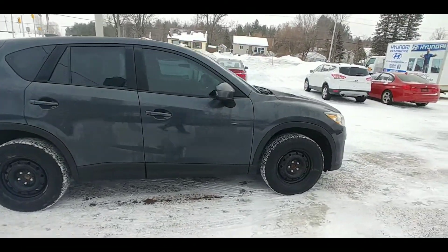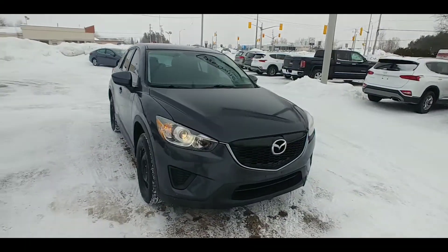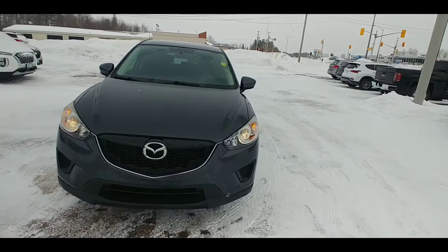As you can see, it's got winter tires on there now. There is a set of summers that come with it as well, so that's fantastic — two sets of tires. It's a nice neutral dark gray.